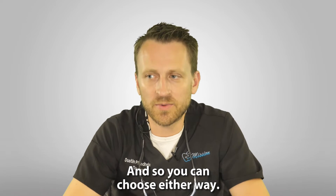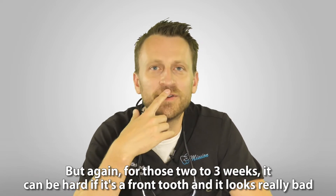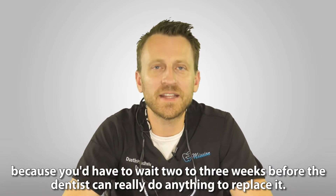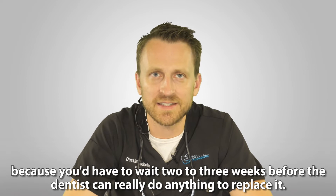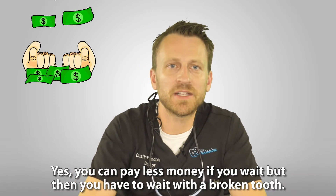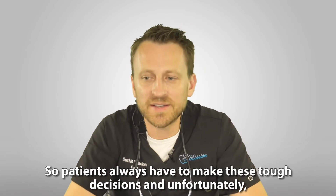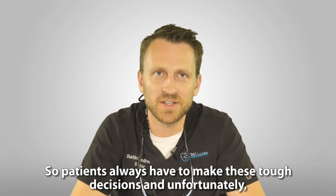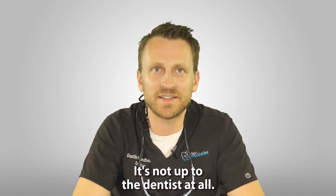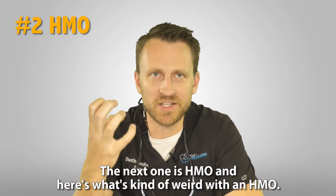With the pre-approval you only have to come up with half the money upfront — that's how it works. You can choose either way, but for those two to three weeks of waiting it can be hard if it's a front tooth that looks really bad. You'd have to wait before the dentist can really do anything to replace it, so it becomes a catch-22: you can pay less if you wait, but you have to wait with a broken tooth. Unfortunately, that's what insurance forces you to do.